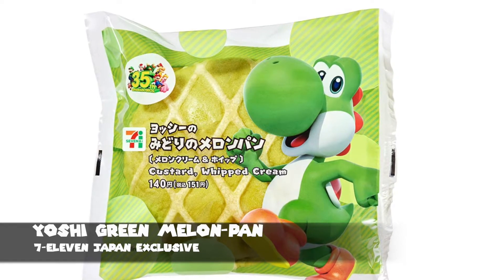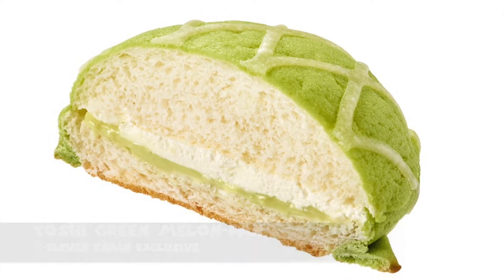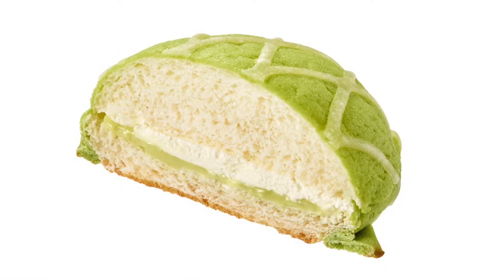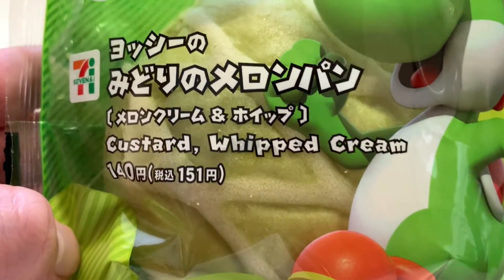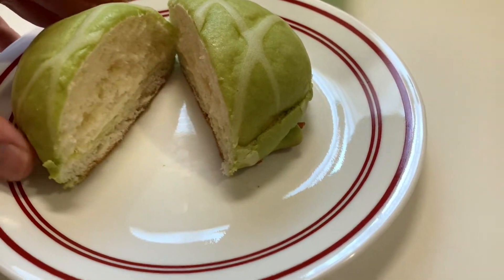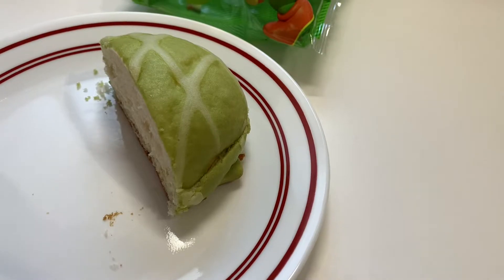The Yoshi Green Melon Pon. For those of you unfamiliar, melon pon — or melon buns — are a sweet kind of bun with a hint of melon taste, and they're pretty commonplace throughout convenience stores and bread shops around Japan. With this Yoshi version, the outside of the bread is sweet with that same hint of melon, except this one has some melon cream custard and whipped cream inside. It may not look as perfect as the promotional image, but it actually really hit the spot. If you like sweets, you can't really go wrong here.